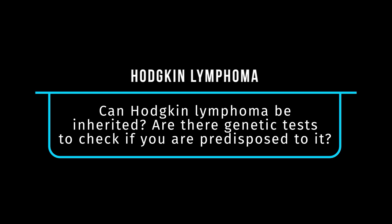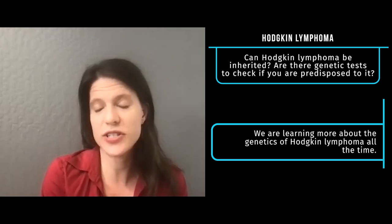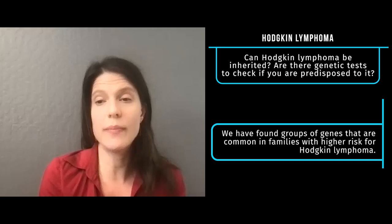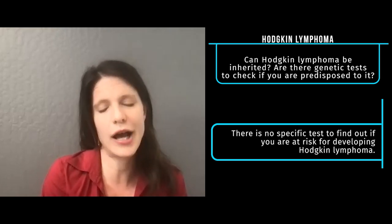Can Hodgkin lymphoma be inherited? And are there any genetic tests that can be done to check if you have a predisposition to the disease? We are actually learning more about the genetics of Hodgkin lymphoma all the time. Right now there's no specific test or specific gene we know that increases your risk. But in recent studies, people have shown that there may be a few genes that in combination put people or families at risk for developing Hodgkin lymphoma. There's a lot of research and interest in this area, but there's not a specific test you can do to find out whether or not you're at risk.